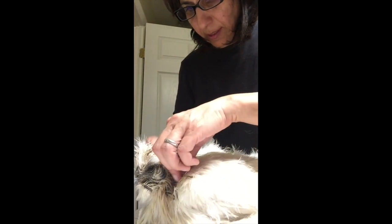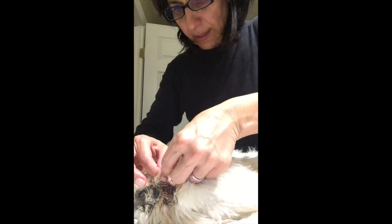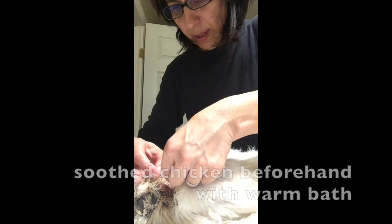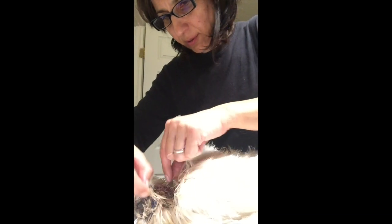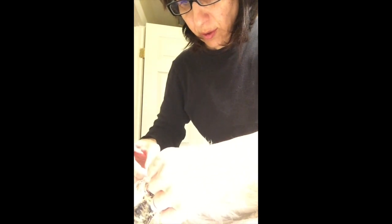How in the world is this chicken so cooperative? I gave her a bath because, believe it or not, chickens love baths — and she loves warm baths — so I wanted to calm her down. Then I wanted to clean up all the dirt because I know she needs to be super clean until this thing heals.